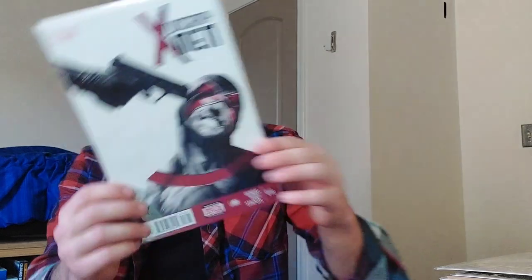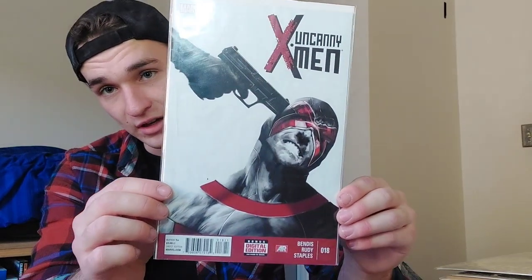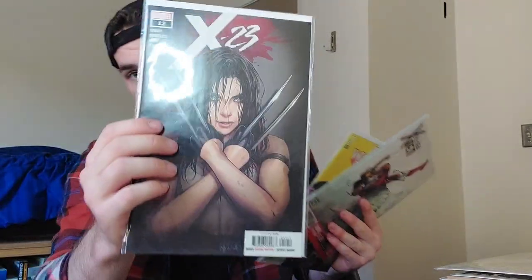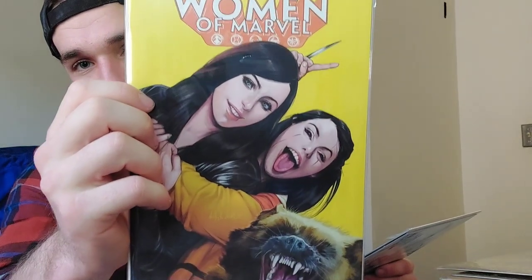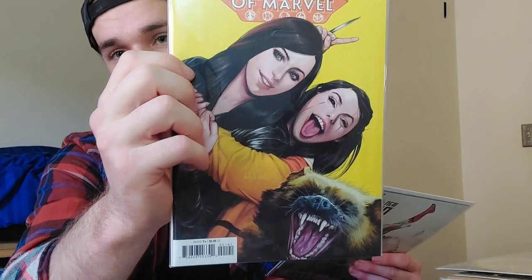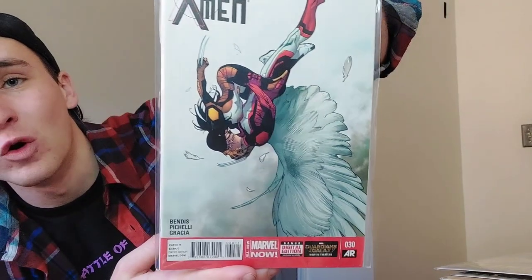First section — classic covers. Uncanny X-Men number 18 — gorgeous cover, the black and the white and the red. You're gonna notice a theme with these next comics: All New Wolverine 25, X-23 number one, X-23 number 12, Women of Marvel number one — that's Gabby Kinney and Laura Kinney, the honey badger Steve, just living it up. All New X-Men number 30 — cool cover.